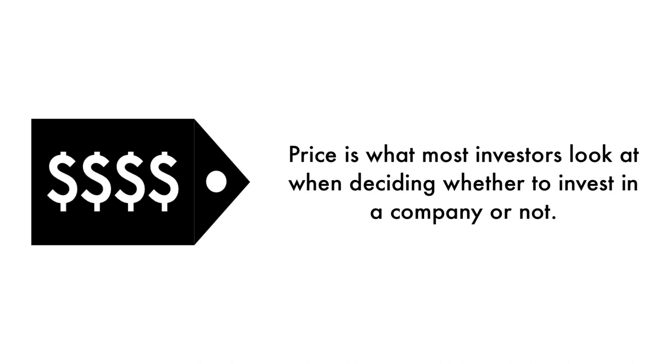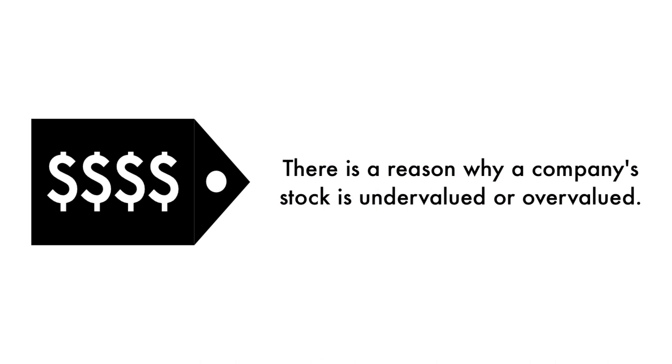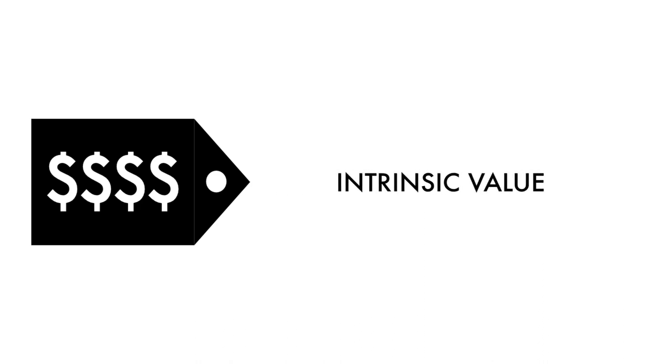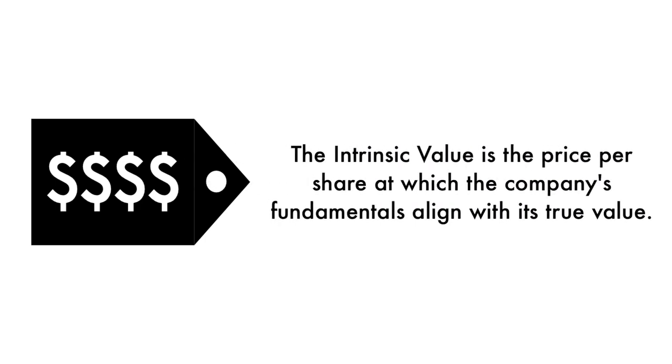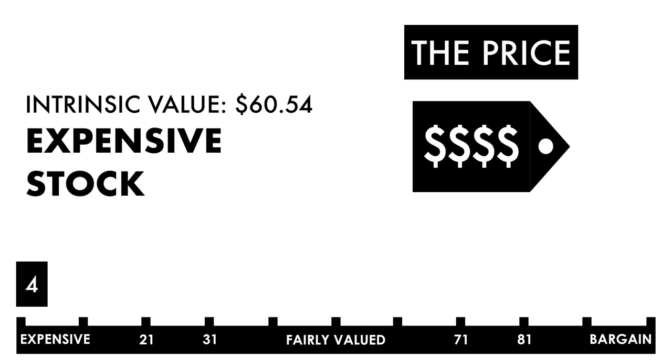Finally, let's look at the company's price. Price is what most investors look at when deciding whether to invest in a company or not, but price per share shouldn't be the most important consideration — that's why only 20% of this analysis is attributed to the company's intrinsic value. There is a reason why a company's stock is undervalued or overvalued; an undervalued stock may be undervalued because it's simply a terrible business. The price factor is made up of only one metric: the intrinsic value, which is the price per share at which the company's fundamentals align with its true value when compared to its current stock price. Based on this grade, I would consider this price to be expensive.